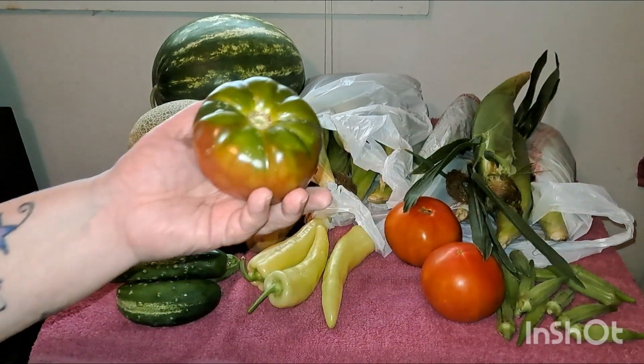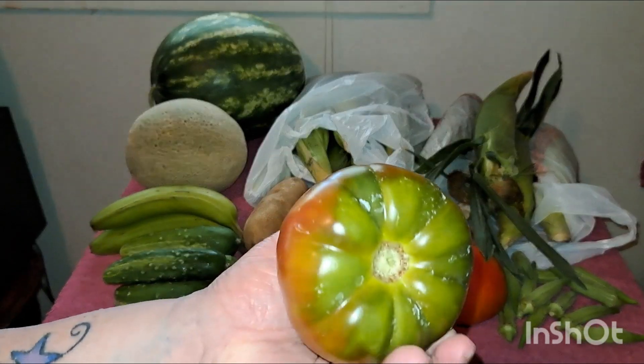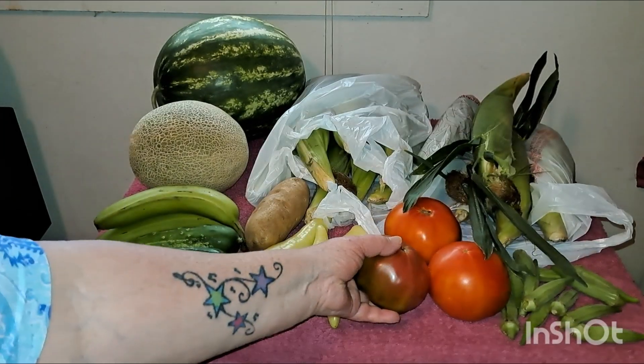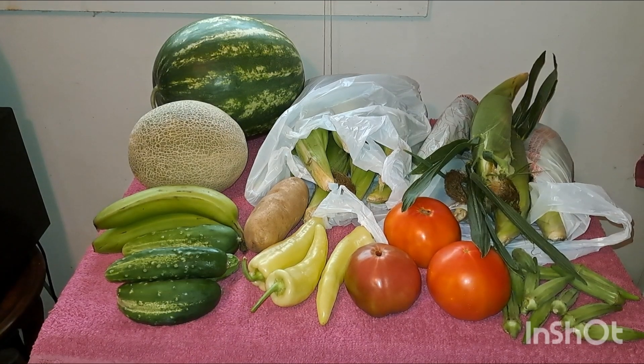I got one Cherokee purple tomato. Yes, it's a little green around the top, but that's okay — it'll turn. I like to get them like that because by the time I get around to eating them, they're not mushy or too soft.